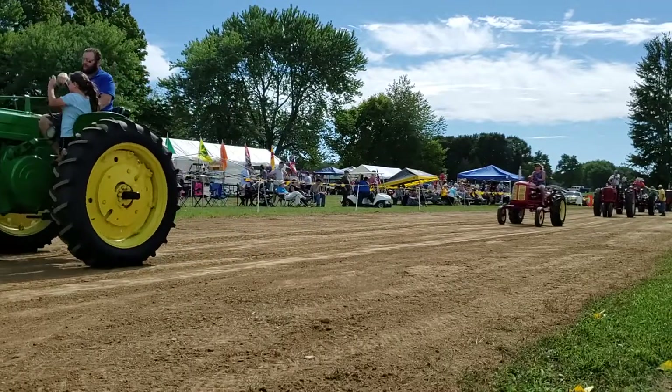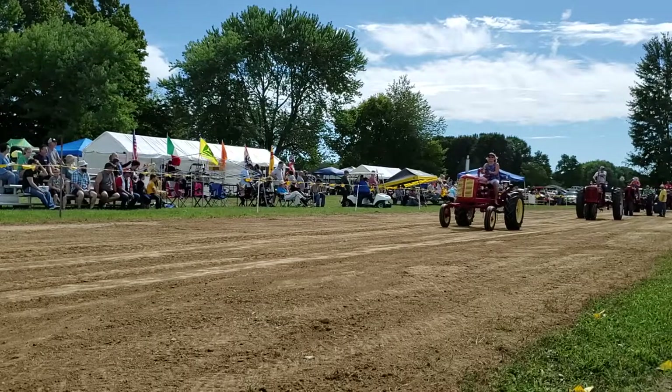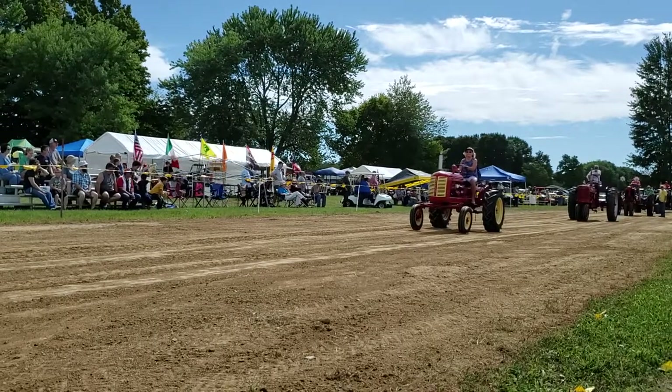Another Farmall — 1949 model — owned and driven by Mark Culbertson from Wade Hill.